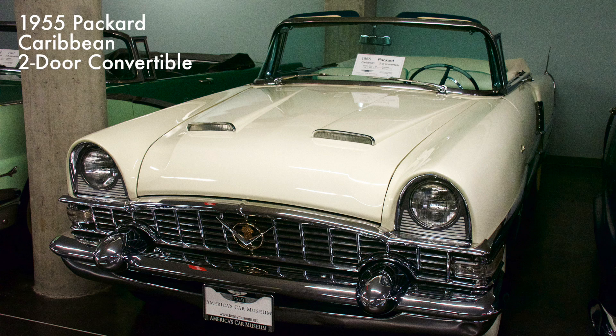This personal luxury car was only manufactured as a convertible until 1956, when a hardtop was offered. The car came standard with a steel continental spare tire and had a 352 cubic inch V8 engine providing 275 horsepower. Only 500 cars were built in 1955.